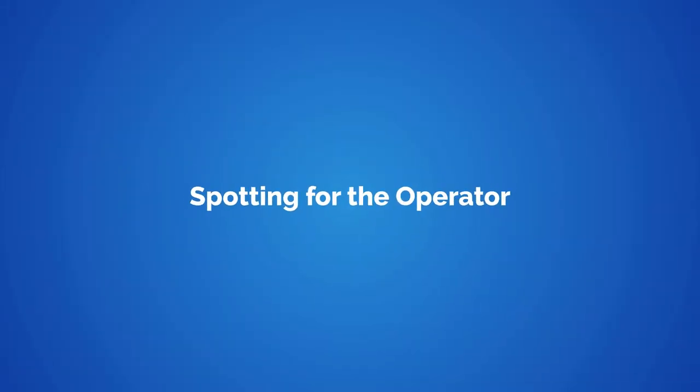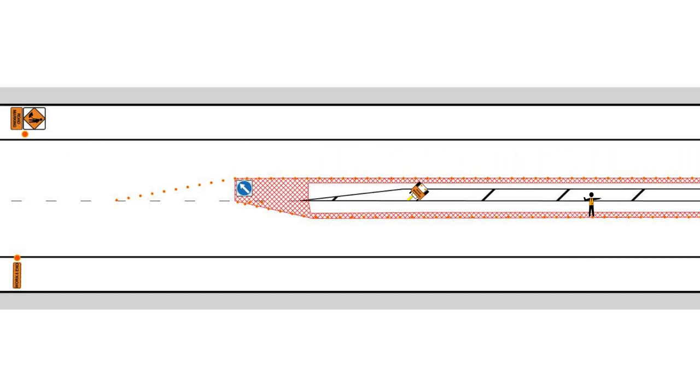Once working within an established work site, the road marking assistant needs to be alert and actively spotting for the operator in high risk situations. These situations include road environments where the available road space is limited and the applicator must enter safety zones or the lane to align the applicator with the markings, or anywhere the operator's visibility of approaching traffic is obscured. The assistant must position themselves in a location that is within the established workspace or on the footpath where they can monitor approaching traffic from a safe location and are immediately visible to the operator.